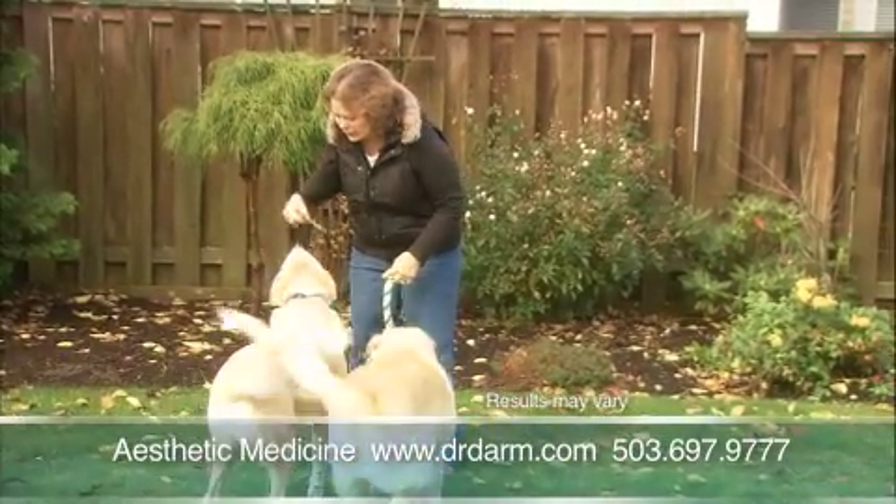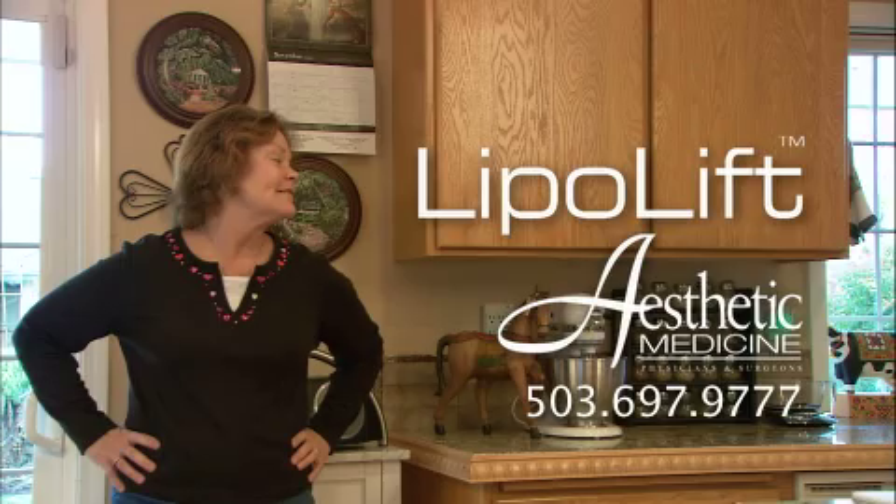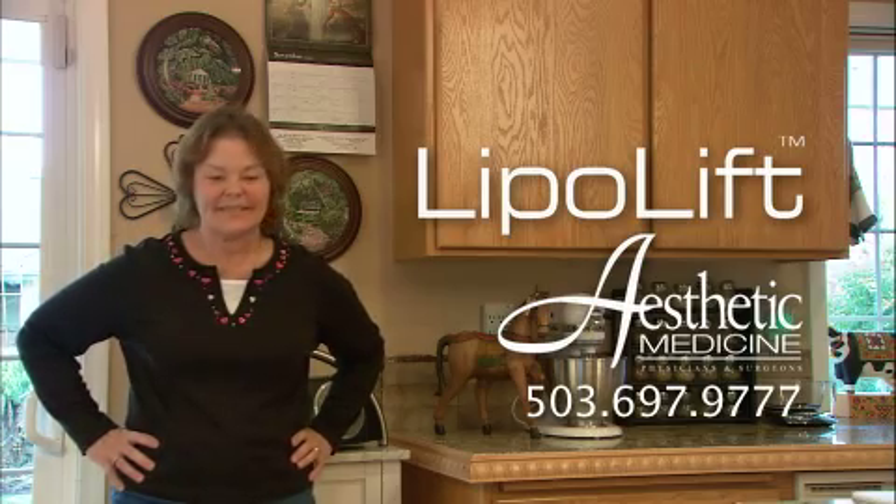Call Dr. Darm. You'll be amazed. Take a day off, get it done, go back to work, feel great. Call us for a free consultation. Reshape and resize with a LipoLift.